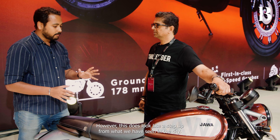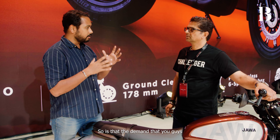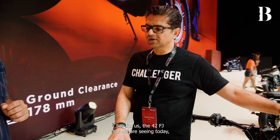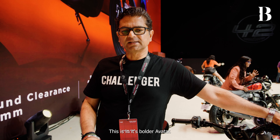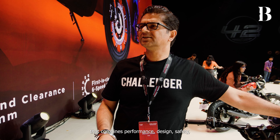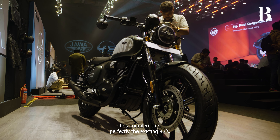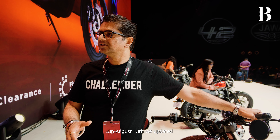The first question I'd like to ask is: this is from the 42 series, however it does look like a step up from what we've seen in this series. Is that the demand you saw from customers for a more premium product, or what has been the strategy behind this product? The 42FJ that you are seeing today redefines the 42 series — this is its bolder avatar, a motorcycle that combines performance, design, and safety.